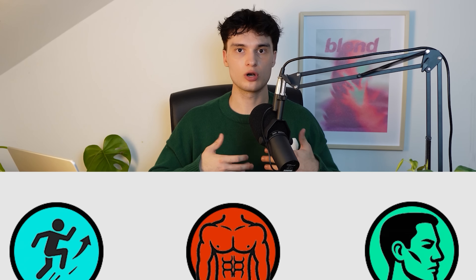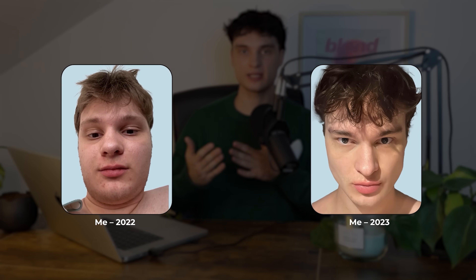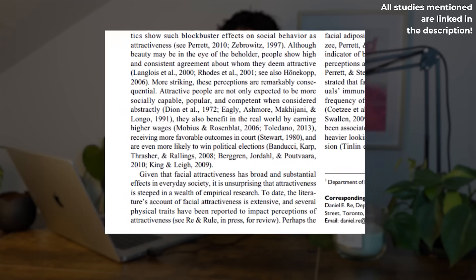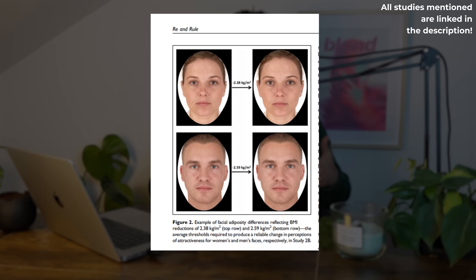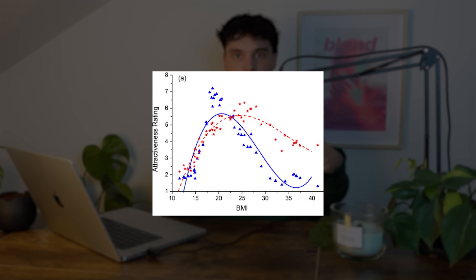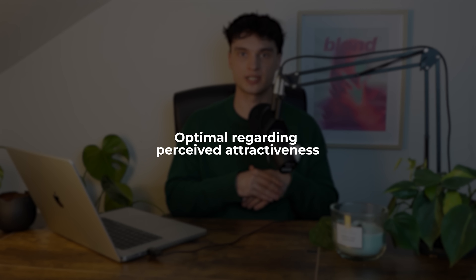Lean Maxing: the goal is to reduce overall body fat percentage to make the face look more defined and sharp. Multiple studies show that facial fat will influence your looks immensely, and losing it is the most effective way to improve facial aesthetics. However, you do not need to starve yourself — a study by Fink and colleagues showed that being 12–14% body fat is optimal regarding perceived attractiveness.